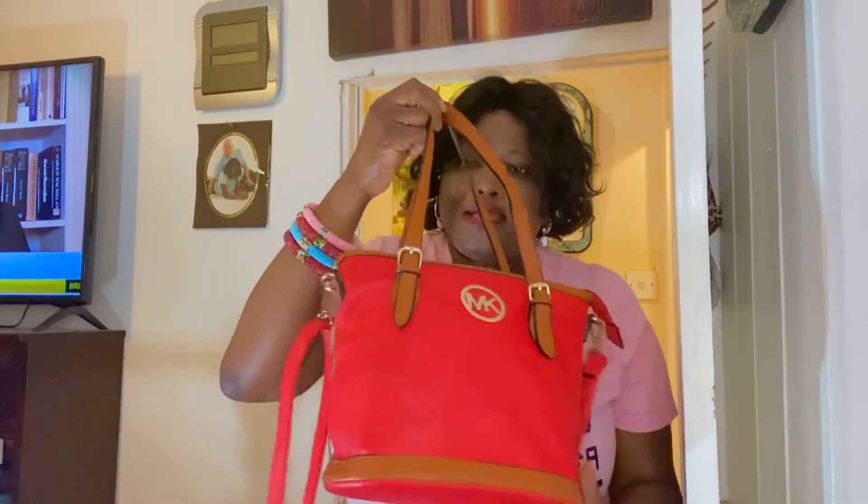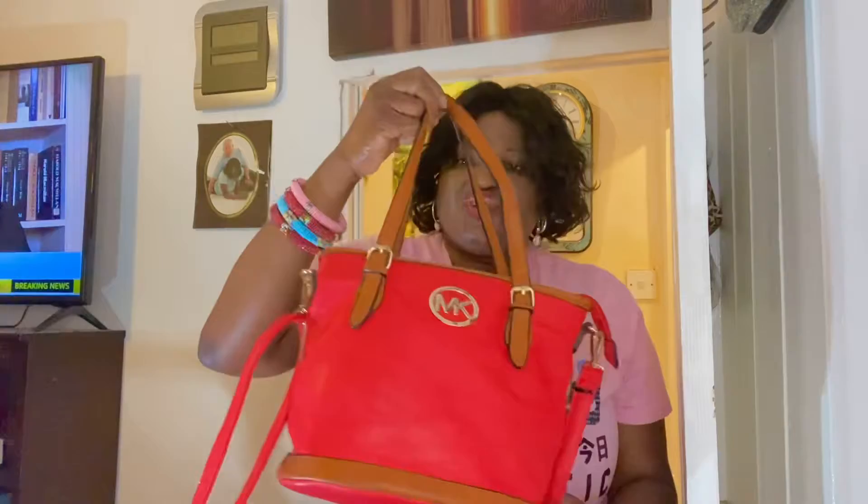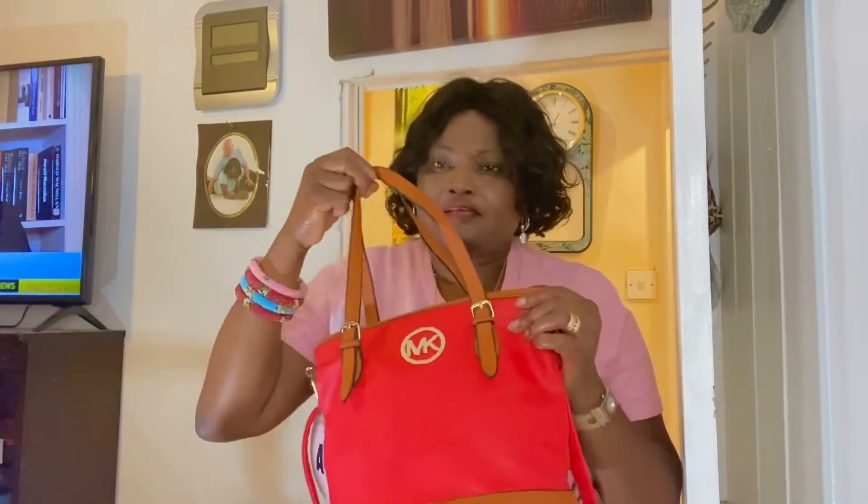Hello viewers, welcome back to my channel. Today is another day for my handbag display — handbag collection from my in-house boutique. We're going to start with this MK market course, you can see it.